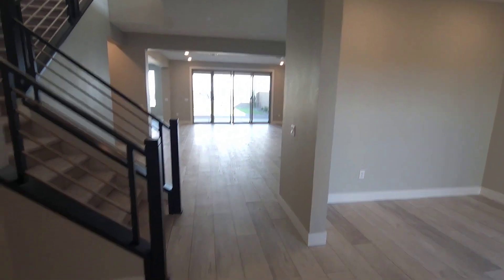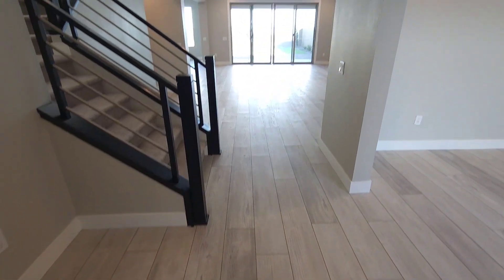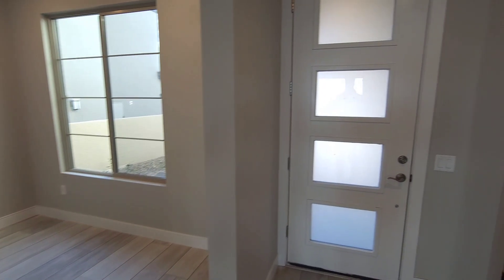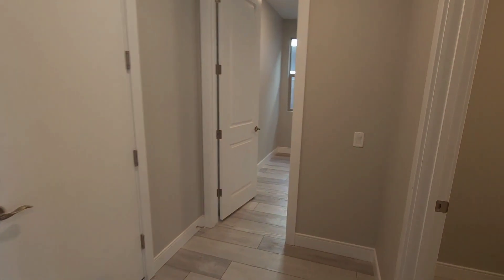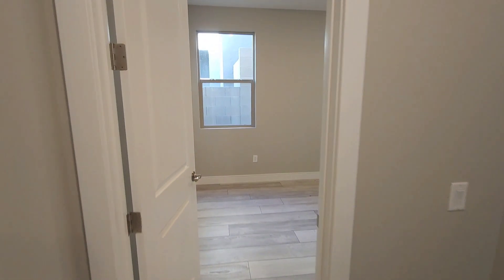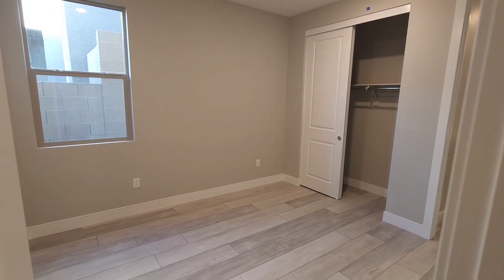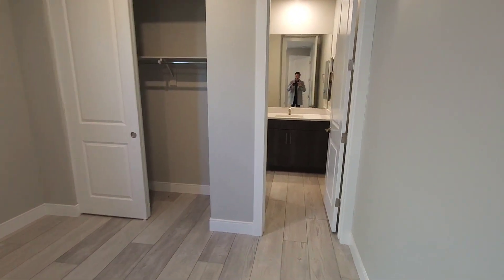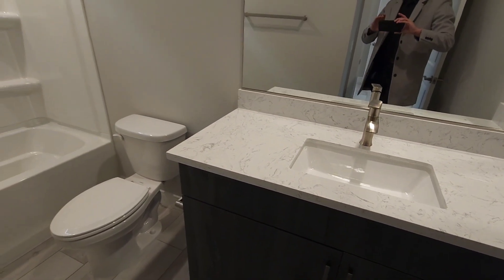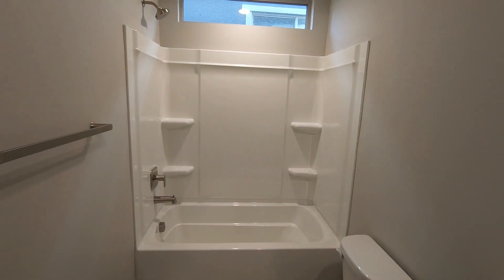Here we are — beautiful vinyl luxury plank all throughout the downstairs. Lovely den right when you walk in, nice upgraded door. Right here to your left you have your half bath, and a bedroom — a full bedroom downstairs with a lot of privacy. Beautiful custom cabinets right here, the quartz counters, and a pretty simple shower and tub.